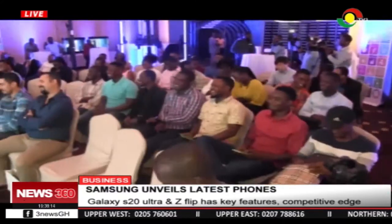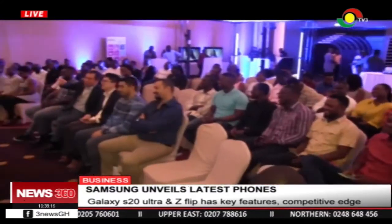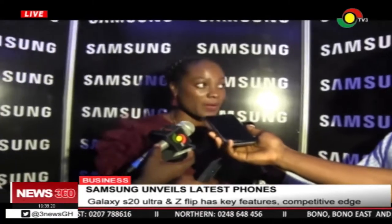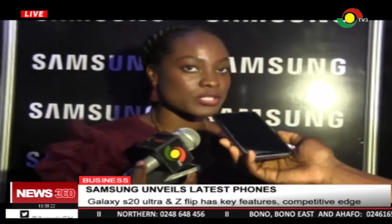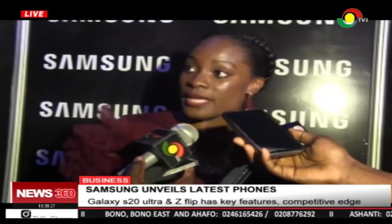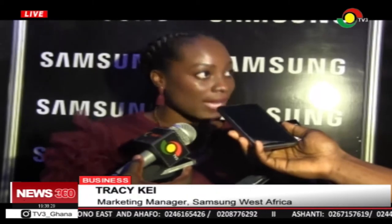Marketing manager of Samsung West Africa Limited, Tracy Che, spoke about other prizes. The actual pre-order starts from the 21st of February to the 12th of March. Special pre-orders are being taken today, and anyone who registers for the special pre-order will get the Galaxy Buds plus a special free gift from Samsung.